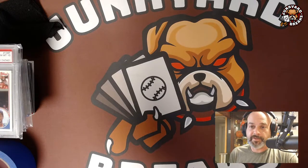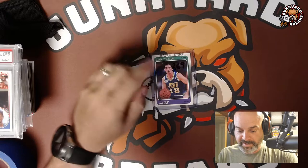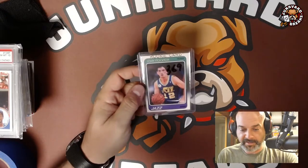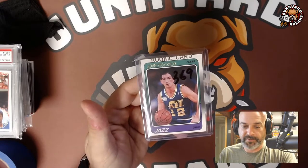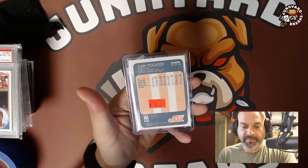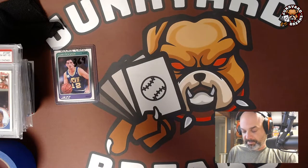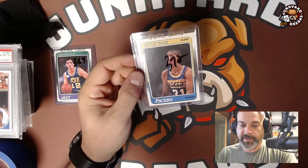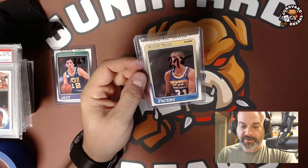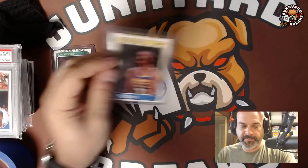The first card is a John Stockton rookie — I paid $15 for it. It's a little off-centered left to right but the corners and edges are fantastic. Same thing front to back. Next is the Reggie Miller rookie — I paid $16 for that one. Also nice. It's a bit off-centered top to bottom but it's Reggie Miller's rookie card — you can't complain.